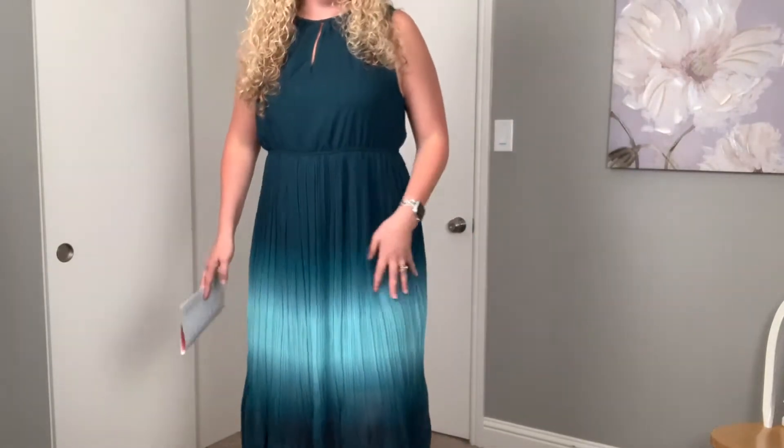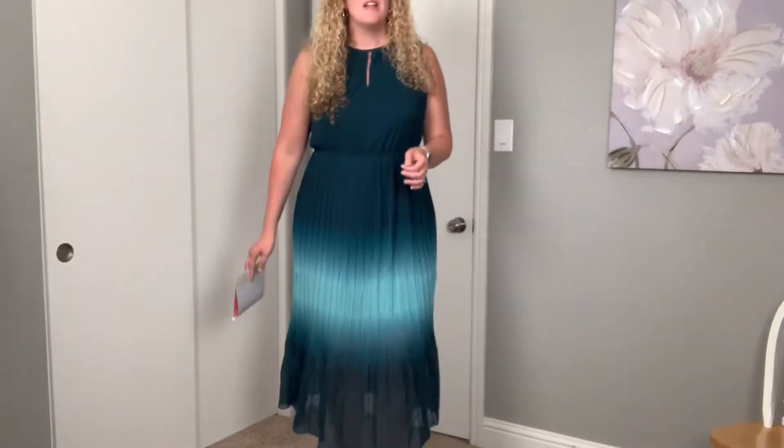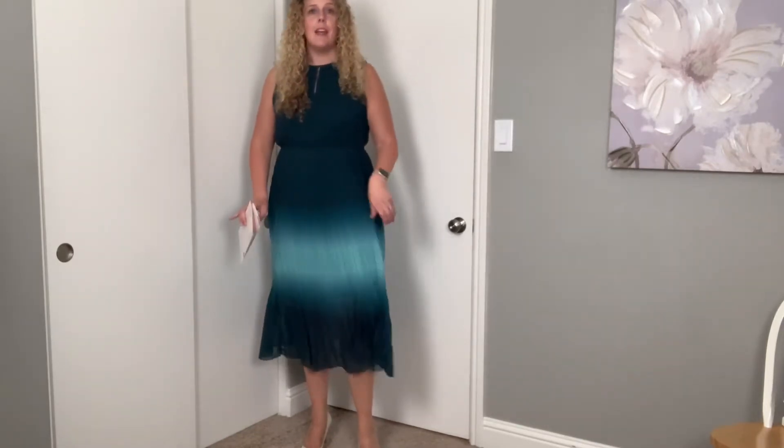Okay, so this is the ombre tie neck dress in emerald green by Apricot. I love this dress. Let me get a little closer so you can see the detail — the way it fits, I love this, I love this part down here, it's just so pretty. The skirt is lined, falling to right about my knee. I put on my most sparkly pair of shoes that I would probably wear with it. But again, where am I gonna wear this to? It's super cute, but at this point in time I have nowhere to wear it.